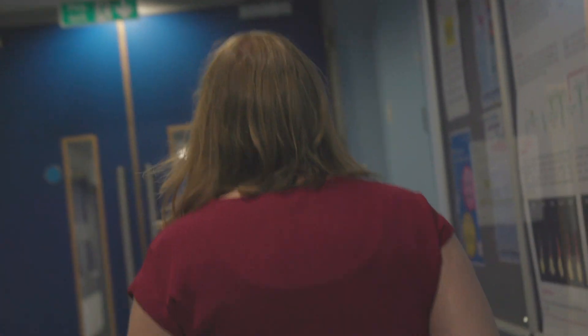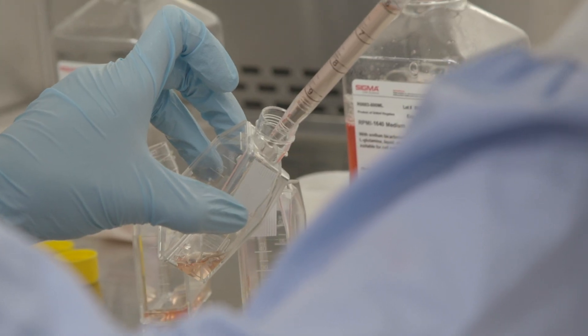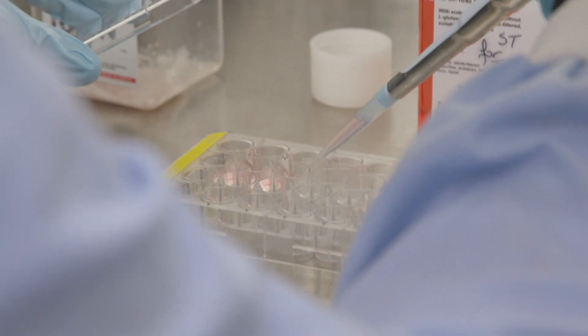I'm a biologist. I try and harness the power of radiation all around us for medical good. We take different types of radioactivity and we attach it to compounds that, when you inject it into a person, would travel through the bloodstream until eventually it finds and homes to a tumour cell.